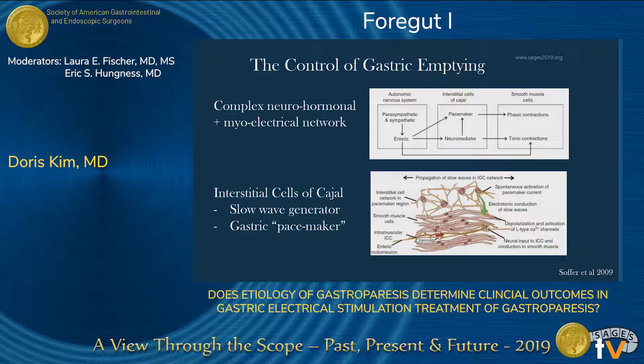What do we know about the control of gastric emptying? Unfortunately, not a lot. We recognize there's a complex relationship between the neurohormonal and myoelectrical network. The star player in gastric contraction seems to be the interstitial cell of Cajal, nicknamed the gastric pacemaker. They're responsible for initiating the slow and constant depolarization that propagates circumferentially around the stomach towards the pylorus, contributing to gastric emptying. Post-mortem studies have shown that patients with gastroparesis have a lower density of these cells, so it's thought that giving these cells a jump start might improve gastric emptying.